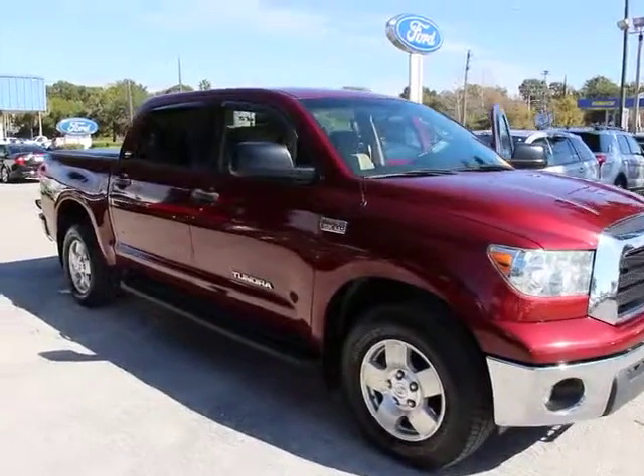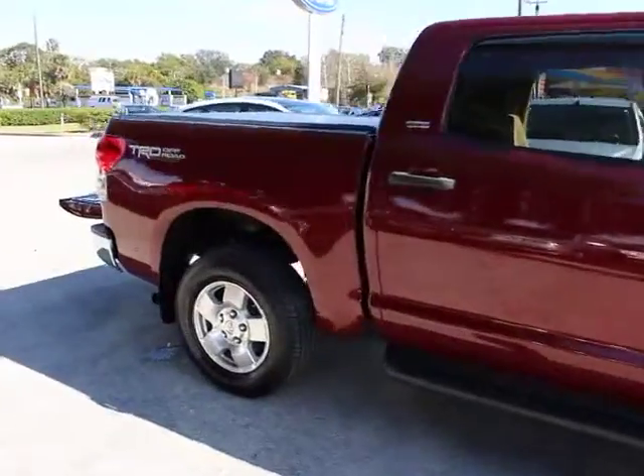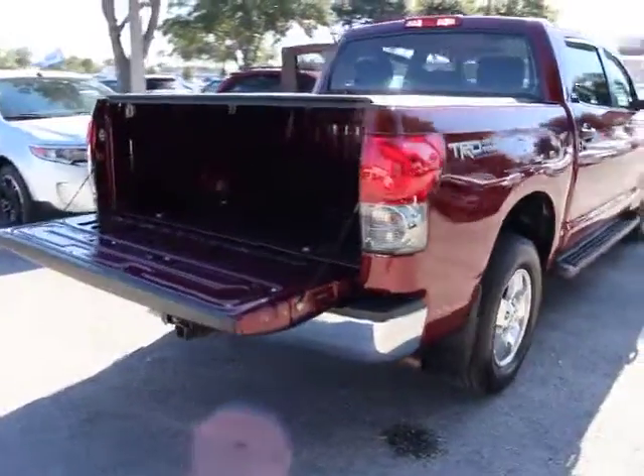The 2007 Tundra. Tundra has a number of unique features useful for those using it as a work truck, including extra large door handles, a deck rail system, and an integrated tow hitch.